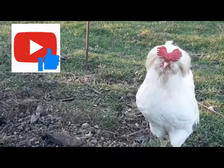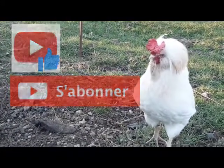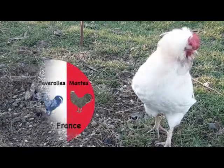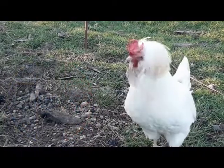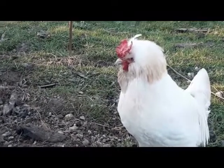Si vous avez aimé cette vidéo, n'hésitez pas à liker et à vous abonner à la chaîne. Si vous souhaitez en savoir plus sur cette race, vous pouvez vous rendre sur le site du Houdan Favrole Allemande Club de France. Merci d'avoir regardé cette vidéo jusqu'au bout et je vous dis à bientôt pour la présentation d'une nouvelle race de volaille.